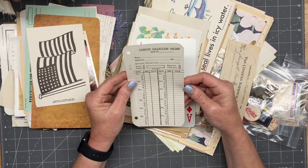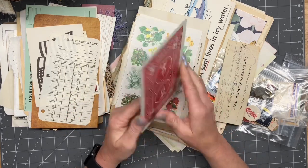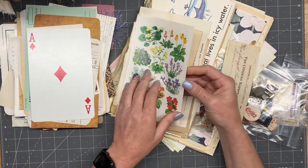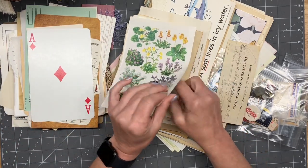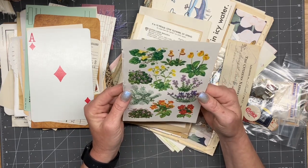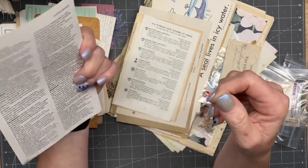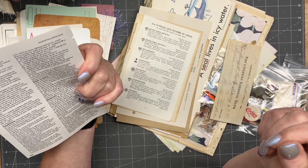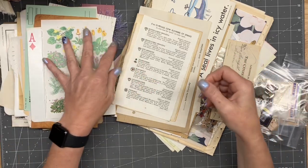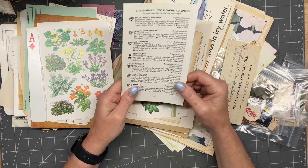Carrier collection record. Cool. I've never played with one of these giant playing cards either — we're going to have to do something really cool with that. Some book pages. Those are interesting flowers, aren't they? Really cool. Six to ten petals — low flowers of spring.